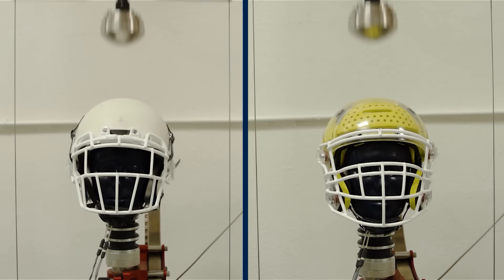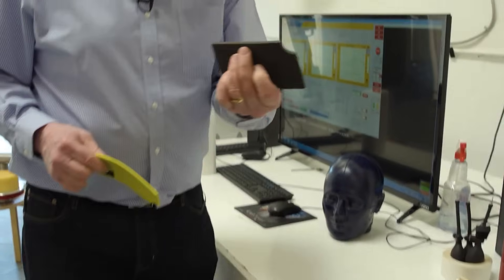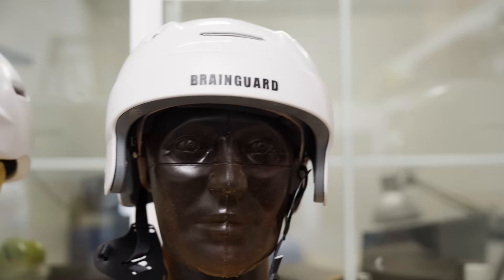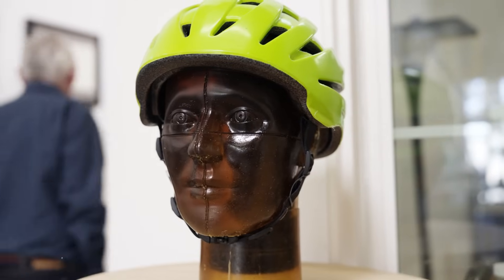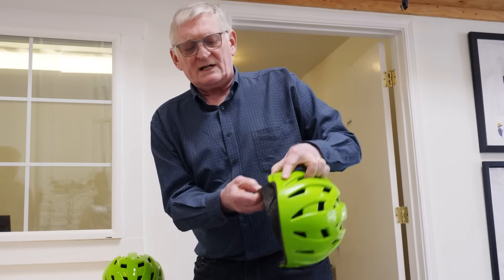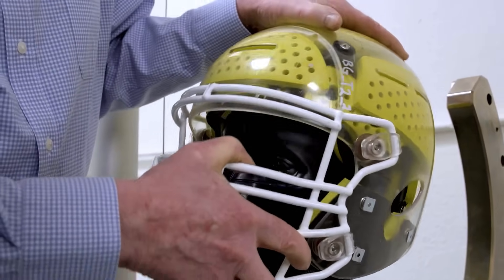Bob's helmet uses this foam to absorb the impact better. Right now the foam is used in his football helmets, but eventually it may be used in other versions, which could help reduce vibrations — like if you're riding your bike on a bumpy dirt road. We have it for football, hockey, bike including e-bike. One big use is now construction helmets, so it's a universal design. The helmet isn't available to purchase just yet, but there's a link to the BrainGuard website in the video description so you can track its release.